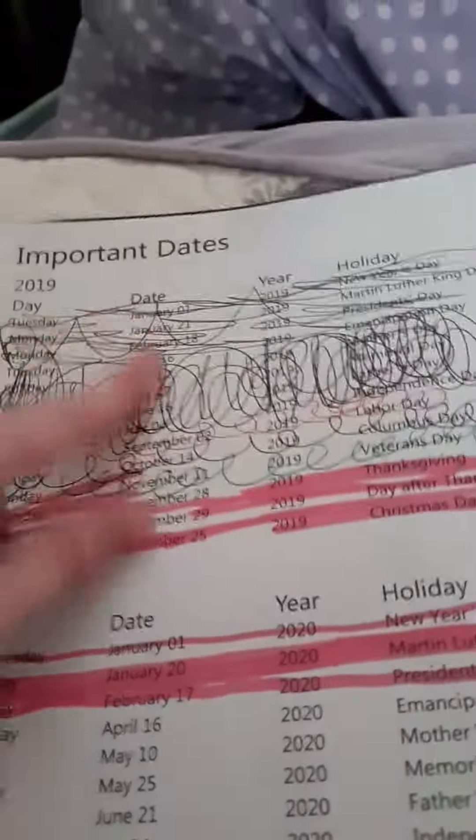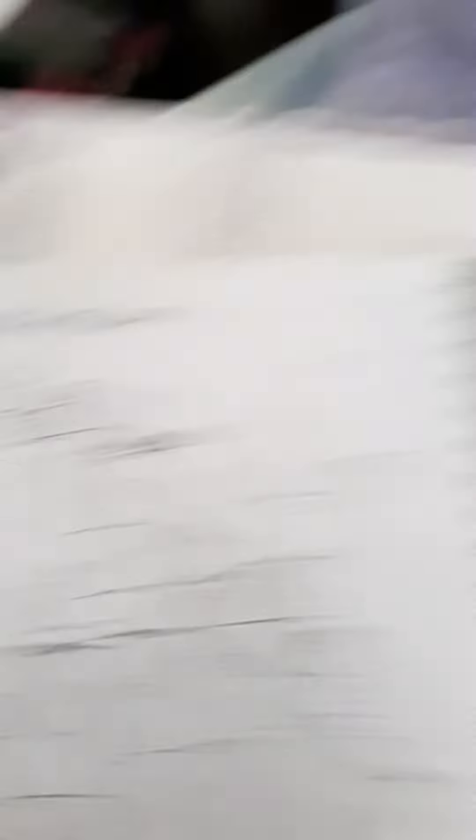And then back here are just notes, more notes. And then this has important dates, holidays, stuff like that. And then on the back it just has states, capitals, and time zones.